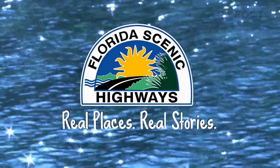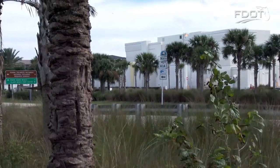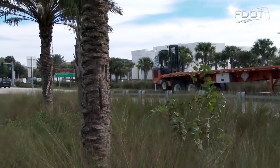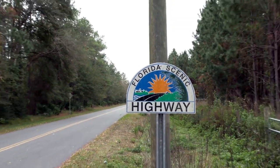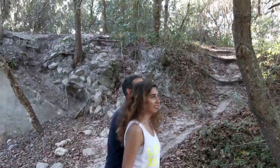The Florida Scenic Highway Program is an FDOT-sponsored, grassroots-based program designed to showcase the state's diverse intrinsic resources found along Florida's roadways. The program encourages volunteers to protect, preserve, and enhance their community's resources.